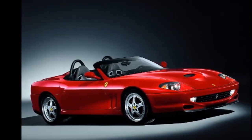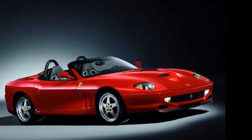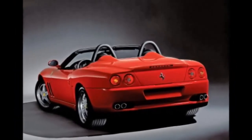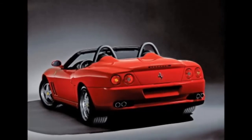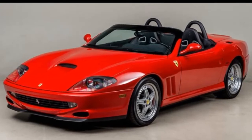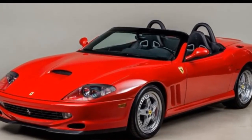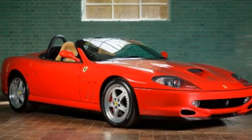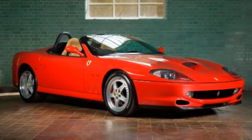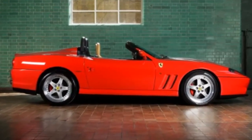The 550 Barchetta Pininfarina is the perfect interpretation of the classic open-top, front-engine V12 Ferrari sports car, complete with modern styling and technology. The 550 Barchetta Pininfarina has a traditional barchetta style cut to the windscreen, around four inches lower than the 550 Maranello, with the body-colored finish to the lower section of the surround. Furthermore, it reflects the past as a model aimed exclusively at open-air use, providing just a manual soft top for emergency use.